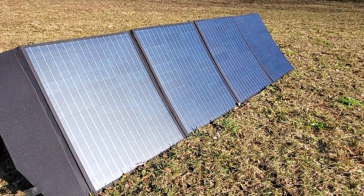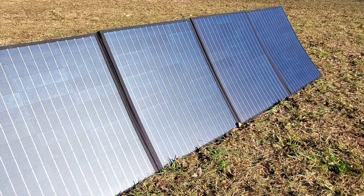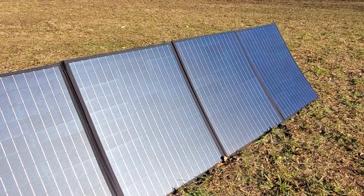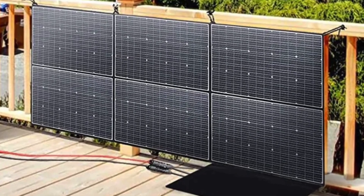I want to thank AllPowers for sponsoring today's video. They've sent me the 200-watt portable suitcase solar panel to test out here. If you like what you see, I'll put a discount code in the description so you can check it out on their website. They have these solar panels ranging from as small as 60 watts all the way up to an amazing 600 watts of foldable portable solar panel power. They also have their whole line of solar generators and power stations. Thank you for sponsoring the channel.